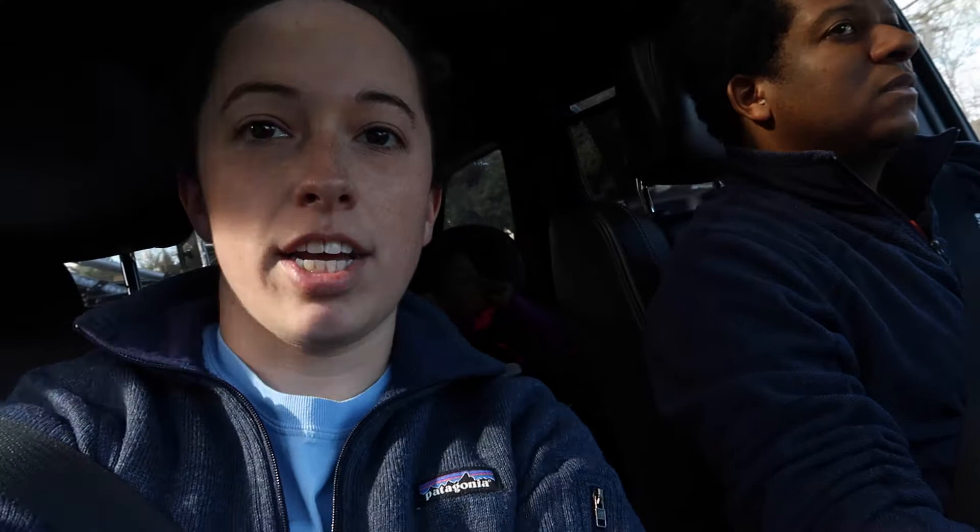Hi everybody! So we're going out on a day trip today to check out a place called Yachtsville, California. I'm trying to take advantage of a little break in the rain. We're going to ride our bikes on the Napa Valley Vine Trail and then check out some places to eat and some wineries as well.